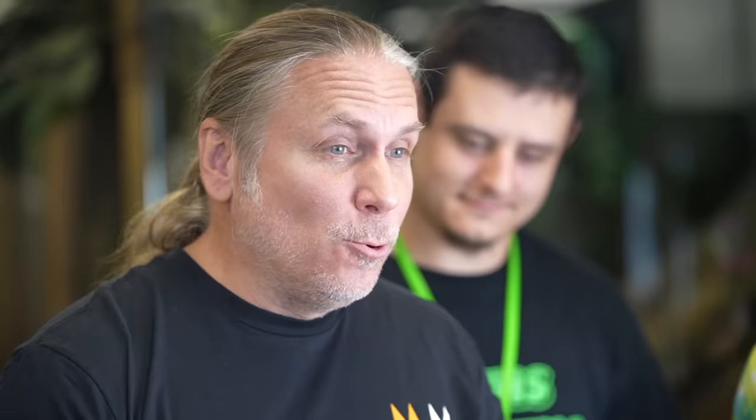What do you mean true reptile experts? That's us. We're experts — I definitely wouldn't consider myself an expert, I'm leaning on you. So the pairing was a pinstripe bred to a black pewter lesser cypress. So five potential genes. You have to guess what you think will be in the egg before I cut it. You guys ready?